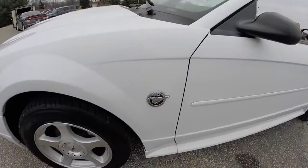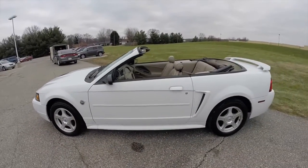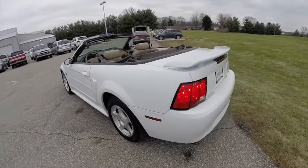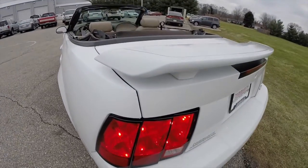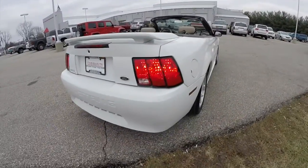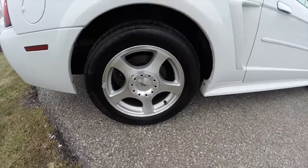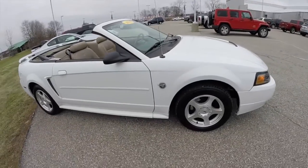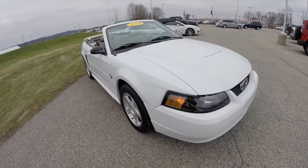This Mustang is a 40th anniversary edition, painted in Oxford white clear coat. It has the light and medium parchment leather interior, does have the rear deck lid spoiler, 16-inch aluminum wheels, and is powered by a 3.8-liter V6 engine with a 4-speed automatic transmission.